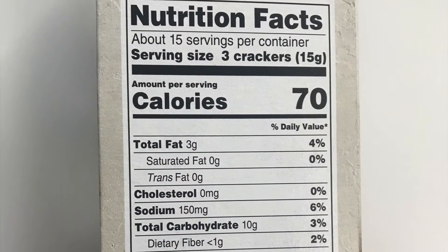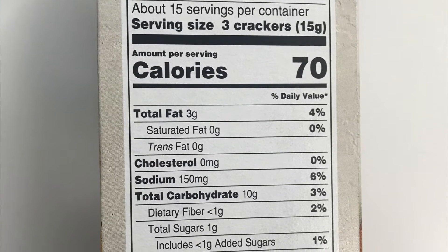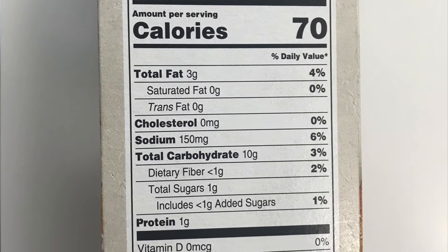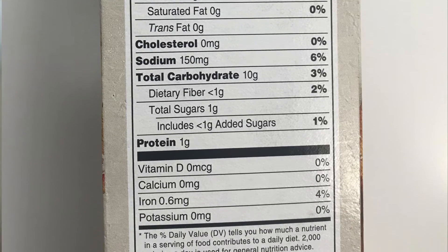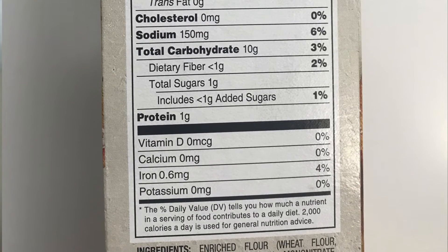As I mentioned earlier, Nutrition Facts Panels provide the following ingredient information: serving size, calories, fat, cholesterol, sodium, carbohydrates, protein, vitamins and minerals, and percent daily values. Let's start at the top of the panel to learn more about each.